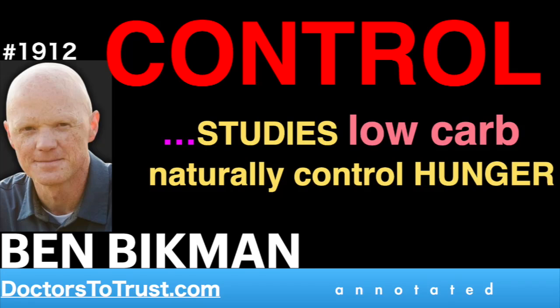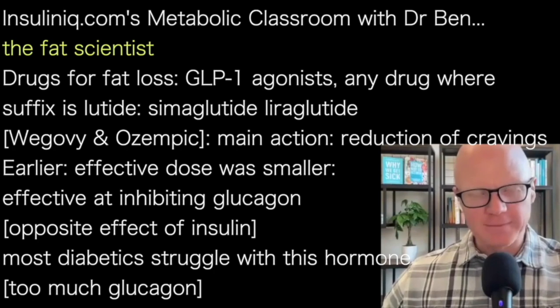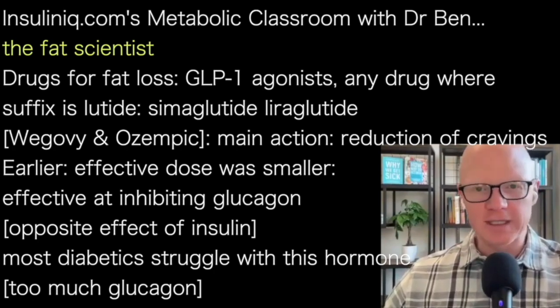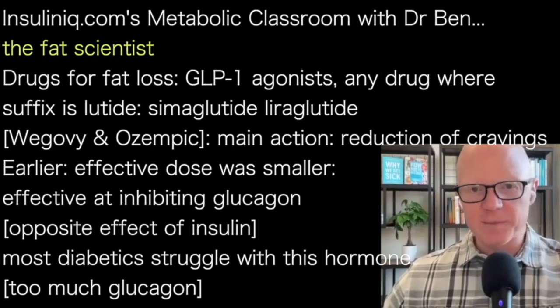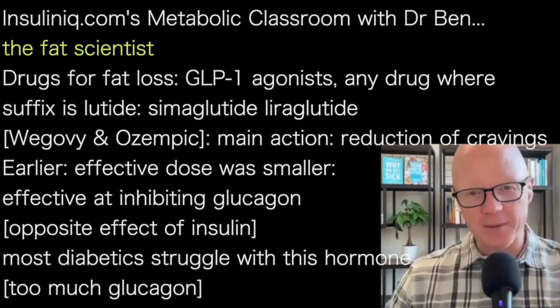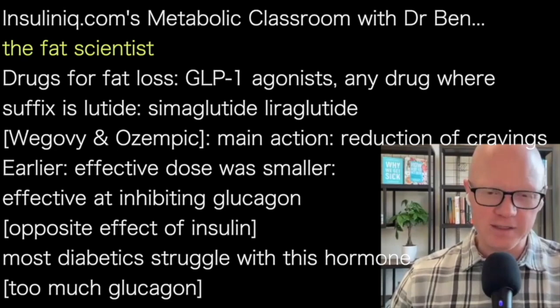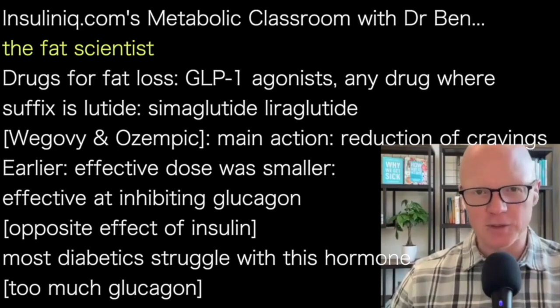Hello and welcome to this week's episode of the Metabolic Classroom. I am Professor Ben Bickman, biomedical scientist in all things metabolism and professor of cell biology. One of my great pleasures is to explicitly study fat tissue — I am a fat scientist. That is one of the cell types I explore the most, whether growing in my lab in a petri dish or taking biopsies of fat from humans to study how fat tissue works.